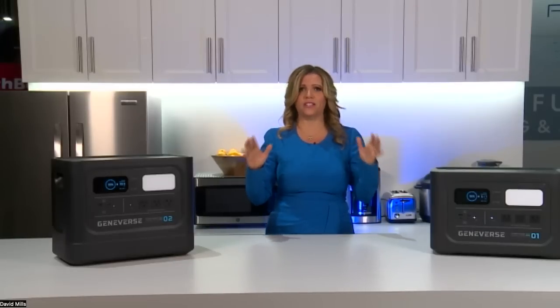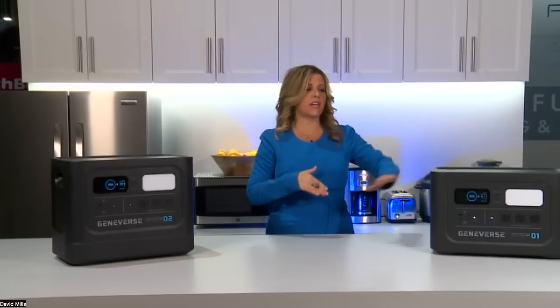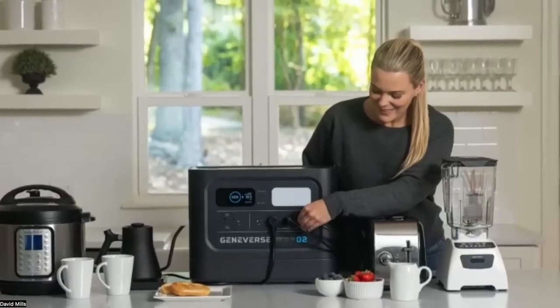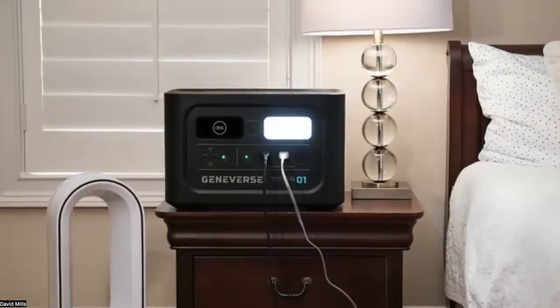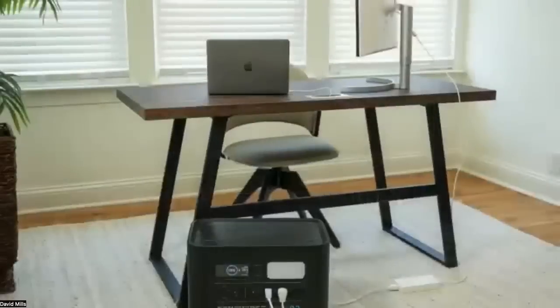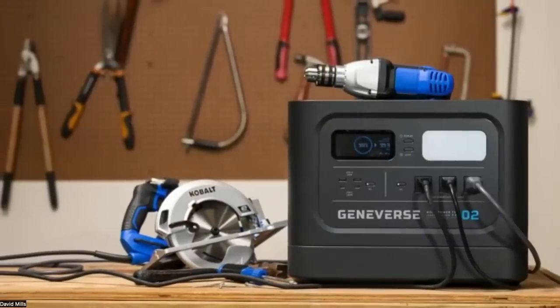Geniverse is inspiring a smarter home through their Home Energy Audit. You download the app, pair it with your unit, then plug appliances throughout your home into the unit to see which ones are drawing the most energy. Once you've identified those, you can plug them into the generator instead of the wall, using solar energy for smarter, cheaper, and more sustainable power.